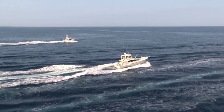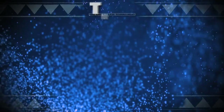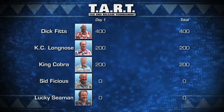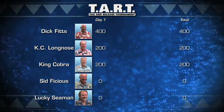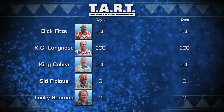The five charter boats of TART end their day and head back into Honokahau Harbor. Day one standings have me and my two marlin at the top of the leaderboard, followed by Casey Longnose in a tie with King Cobra. Sid Fishes and Lucky Seaman will hopefully have a better day tomorrow. Four Pacific Blue Marlin tagged and released today, and it was a good day to be me.